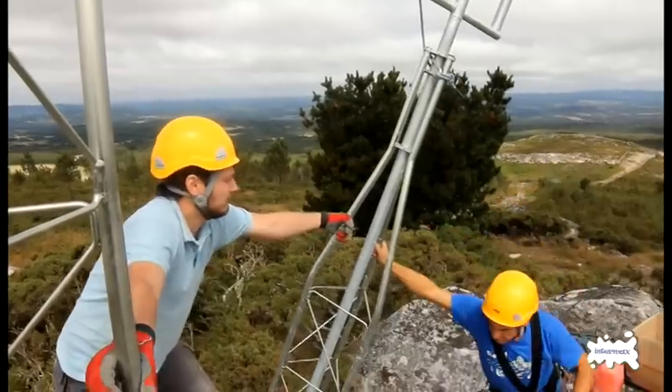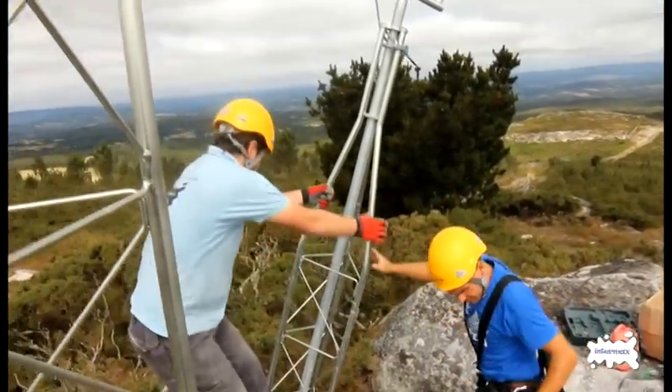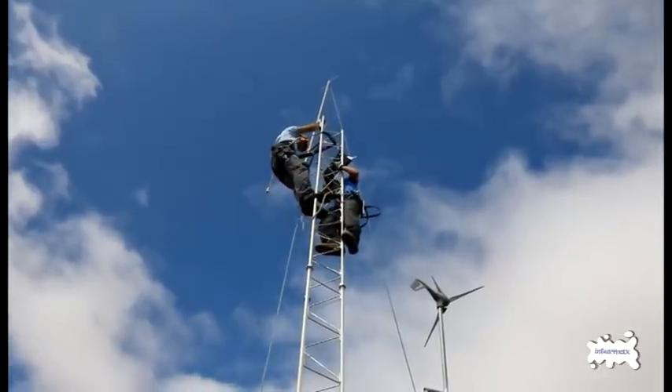We are here on the mountain of Vila Santi, where we have mounted a repeater antenna that comes from Melide, which is behind, which is more of the polygon.